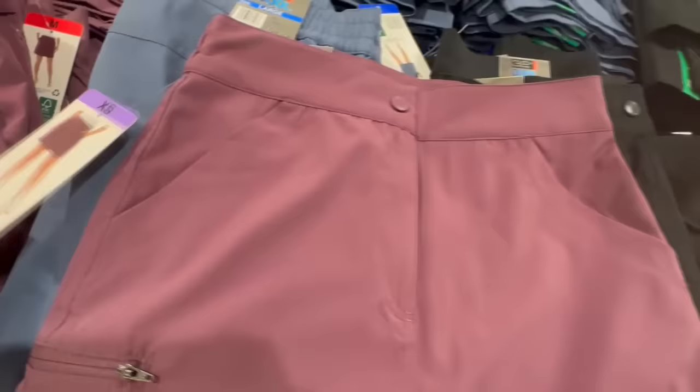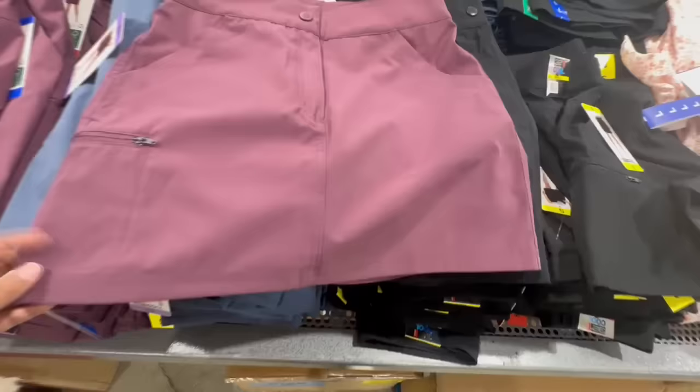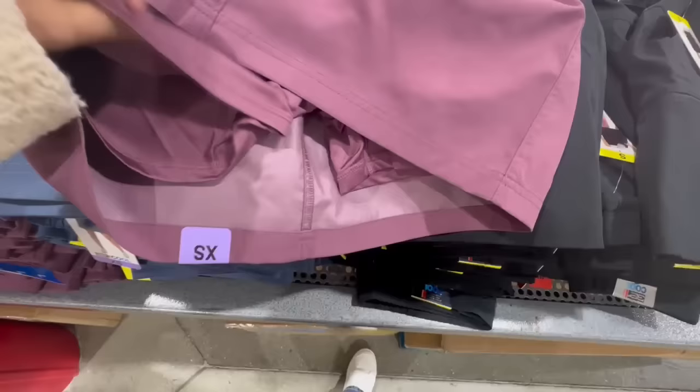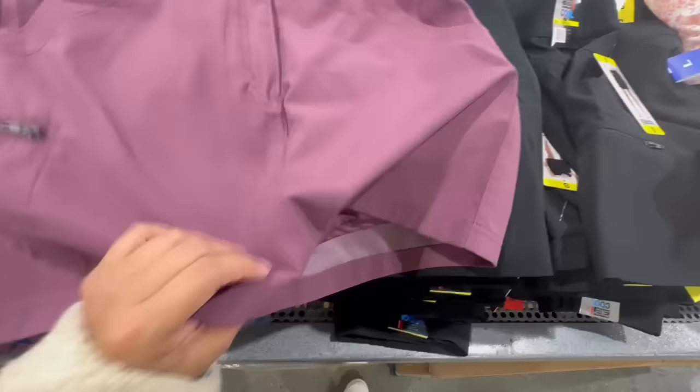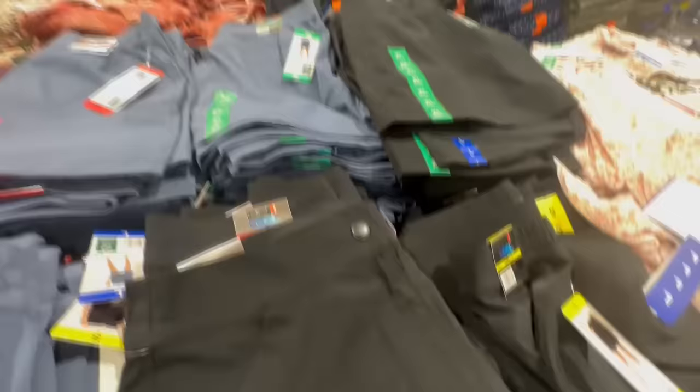Here's another skort from the 32 Degrees brand. It has little pockets and I definitely prefer these colors over the Skechers one — let me know which is your favorite. I find this one a bit more stylish with nicer shorts underneath. As far as sizing, I believe they are true to size. Available in black, a really nice blue, and beige. I feel 32 Degrees has better, more subdued colors compared to Skechers' recent vibrant options — just depends on personal preference.